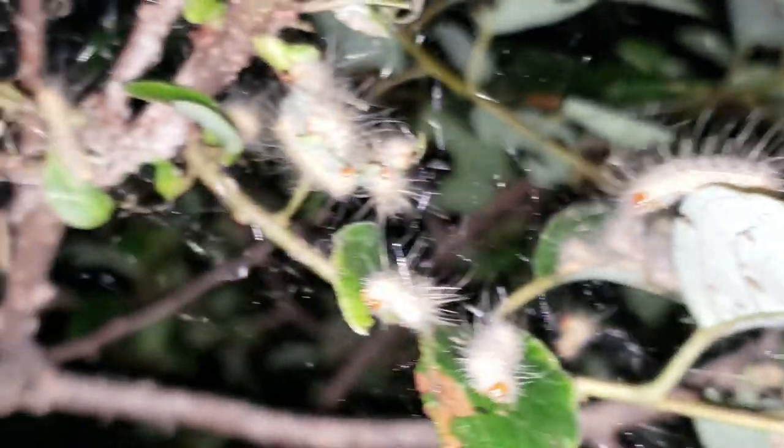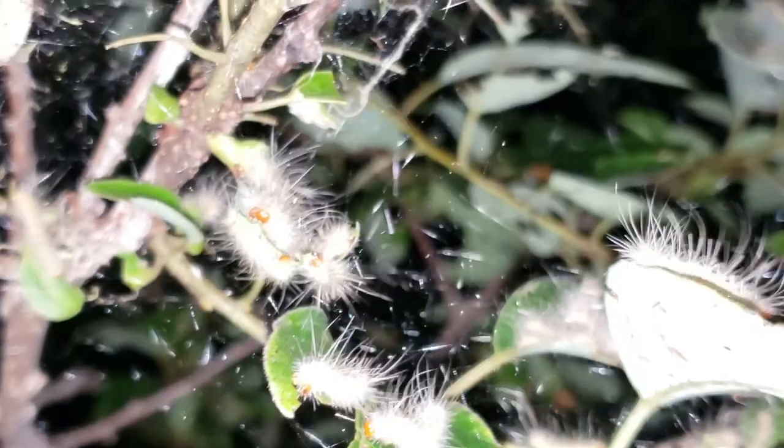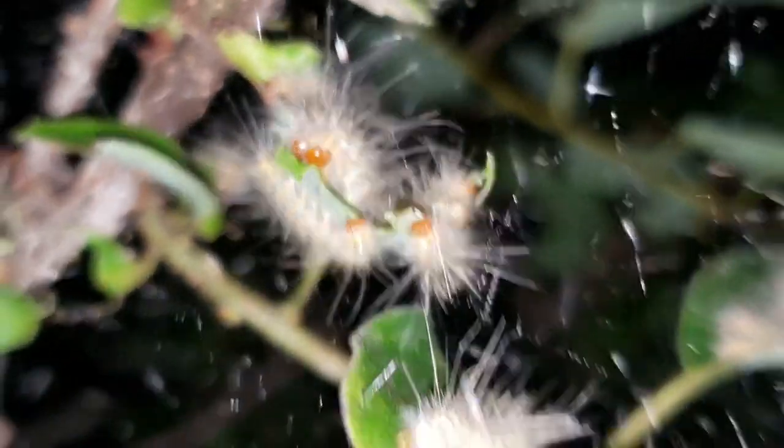Another fun fact with these guys is that the tents they create are among the largest of any tent caterpillars in the world. So they were actually an interesting find after all, before making the trek halfway around the planet.